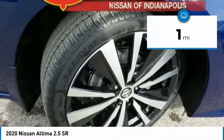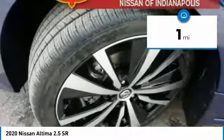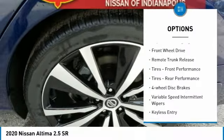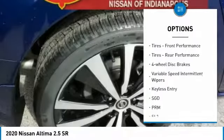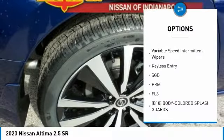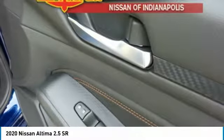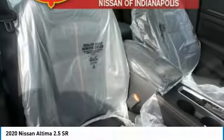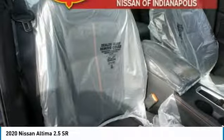This vehicle has less than 100 miles. Here are some of this vehicle's great options: aluminum wheels, brake assist, daytime running lights, FWD, remote trunk release, front and rear performance tires, four-wheel disc brakes, variable speed intermittent wipers, and keyless entry.